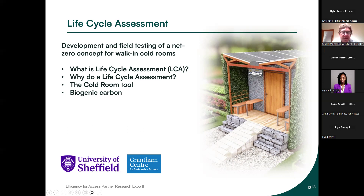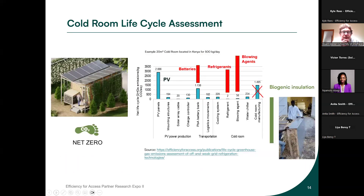I'll cover: what is life cycle assessment — or LCA, sometimes called life cycle analysis — why do we do it, a tool we developed specific to this cold room, and biogenic carbon and how we include that in LCA. This graph from a previous LCA gave us a good basis for looking at how to reduce overall impact. You can see that batteries, refrigerants, and blowing agents are factors where incorrect or less sustainable choices have a really big impact on the overall total carbon footprint of the cold room.